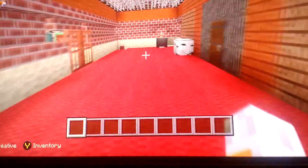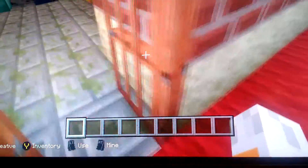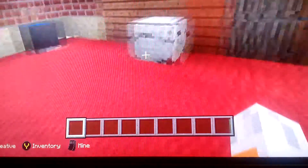Here's the arcade room! These are all our arcade machines. I haven't really decided what games those are yet.